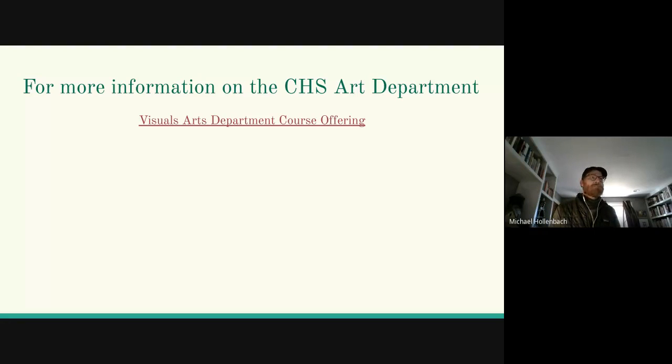For more information, please look at the CHS Art Department, Visual Art Department's course offering — it's a more in-depth example of this information. Thanks and have a great day.